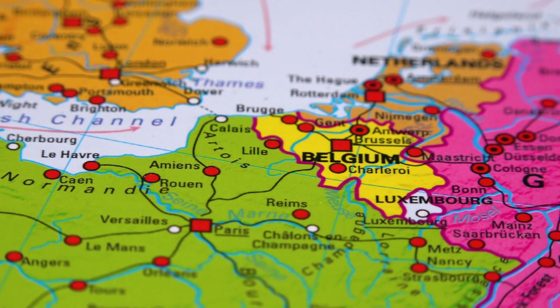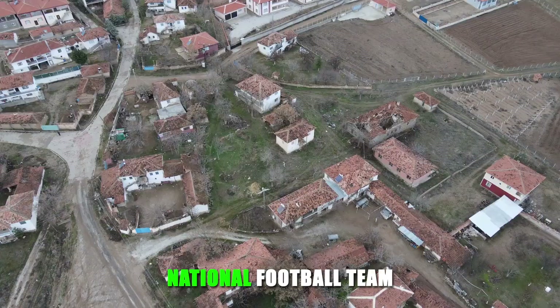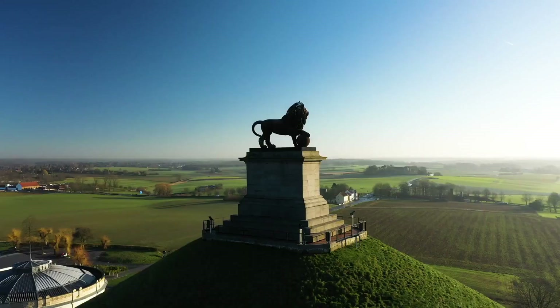Belgium is the location of the European Union's headquarters. It is known for its excellent chocolate and beer, and until recently it had the highest ranking national football team. Considering its small population of less than 12 million people, Belgium has defied expectations and excelled in various fields.